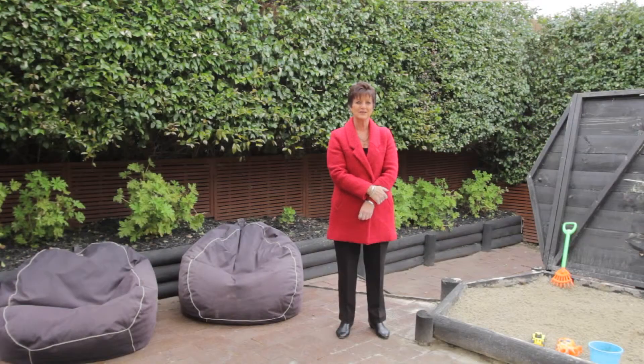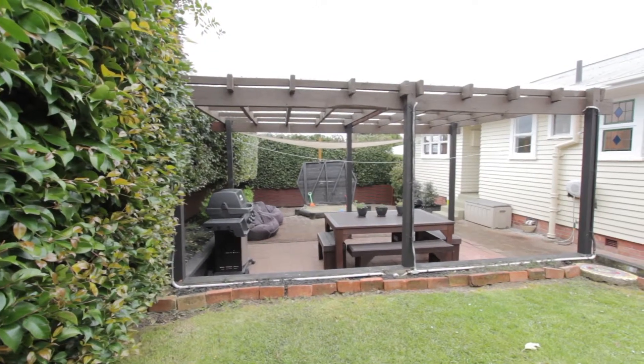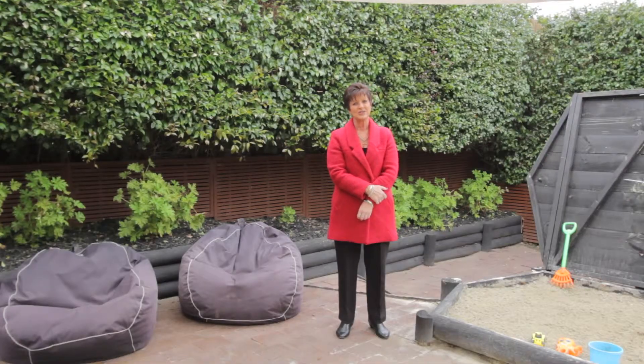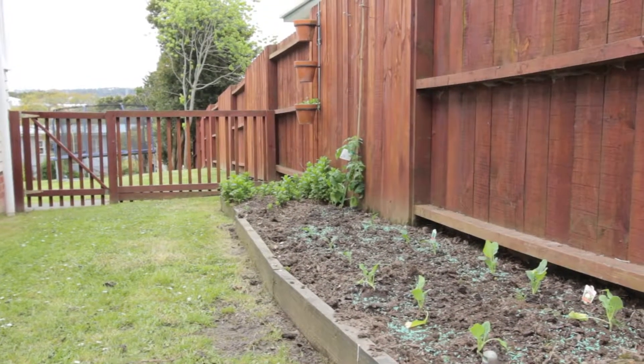Out the back of the house is a delightful entertaining area. There is a covered deck with a barbeque area, plenty of outdoor seating, a lovely sandpit for the children to play, and the property is fully fenced at the back. The owners enjoy the veggies they get out of their veggie garden, and it's well worth encouraging young ones to take part.